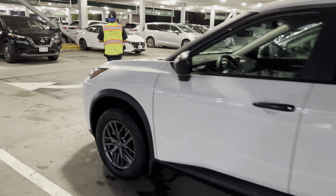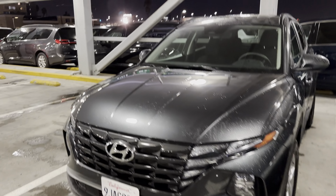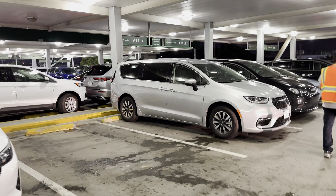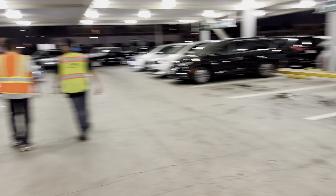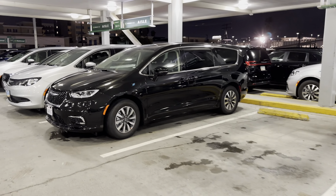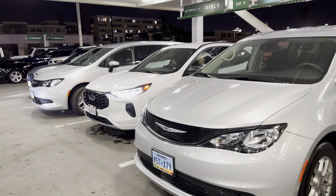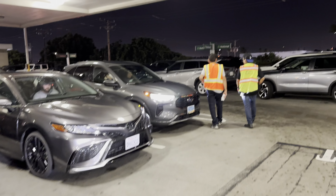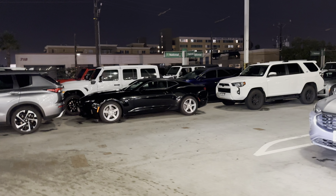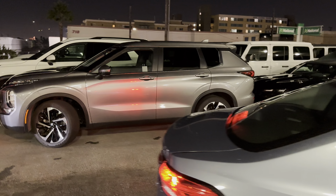Nissan Rogue, got a Hyundai, another Rogue over there, probably an Altima, a couple of minivans. This is just the regular Emerald Aisle. Coral over there, Malibu, lots of minivans — this one's a plug-in. A lot more minivans, looks like a newer Escape down here. Some more minivans, Toyota Camry. Something else coming around — a couple more Camaros in the overflow, another Corolla.